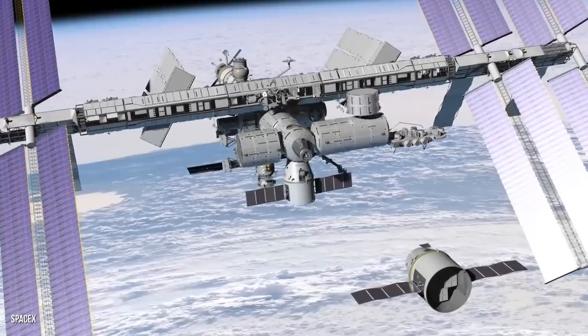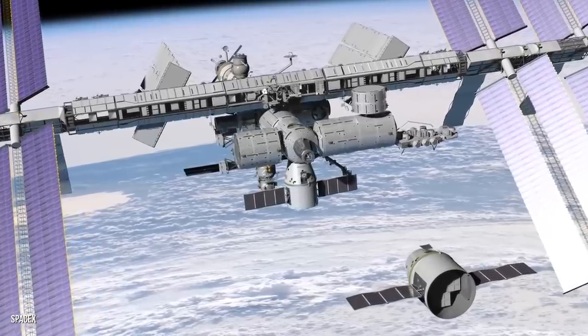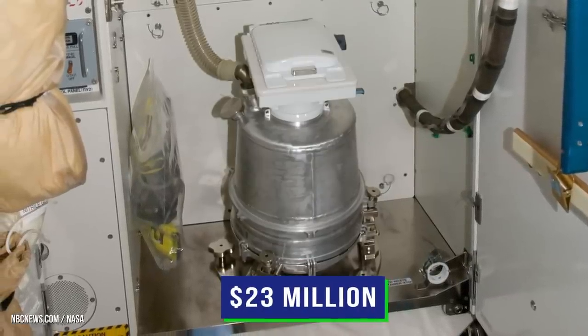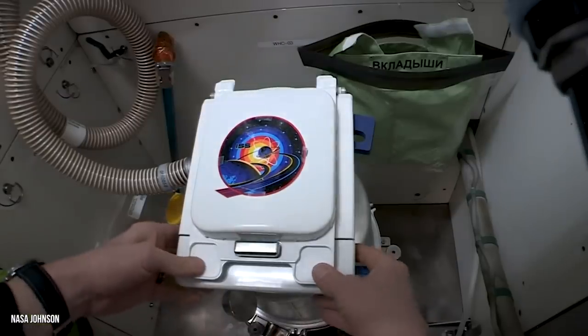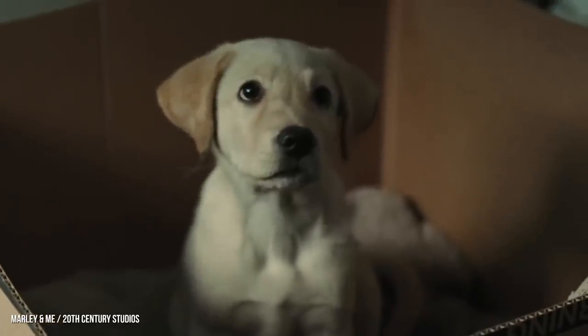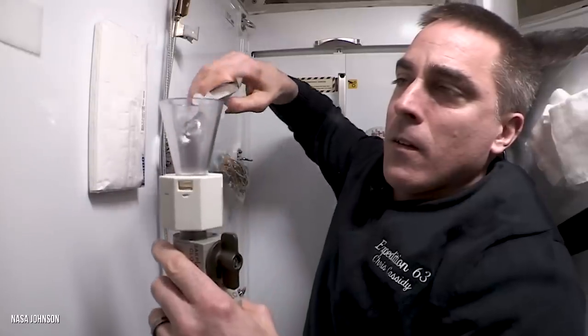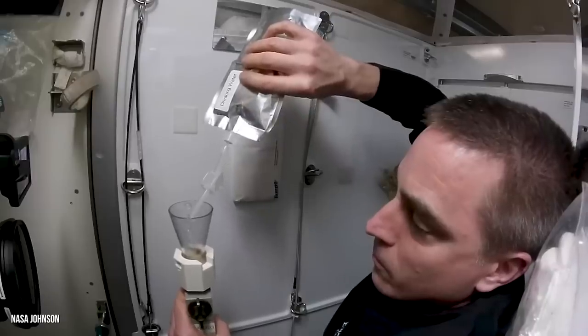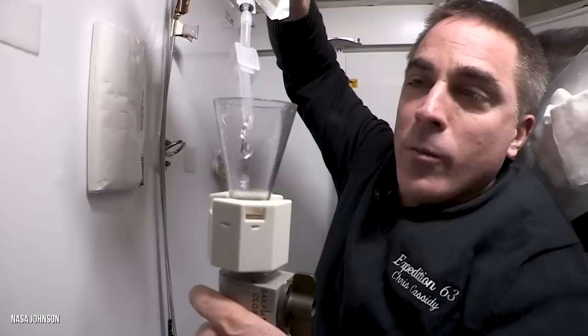The most expensive toilet in the world isn't actually on Earth at all. The toilet in the International Space Station is worth $23 million. It's so expensive because it's basically a miniature water treatment system. On Earth, only dogs drink out of the toilet, but in space, so can astronauts. The International Space Station toilet recycles urine into drinking water.